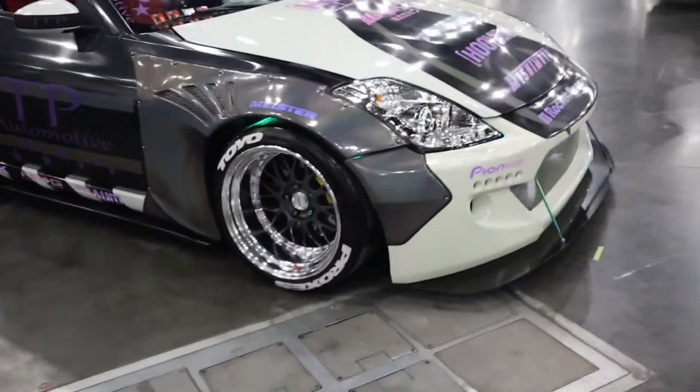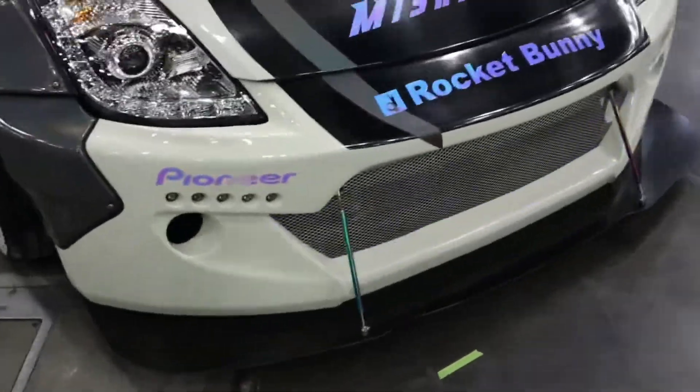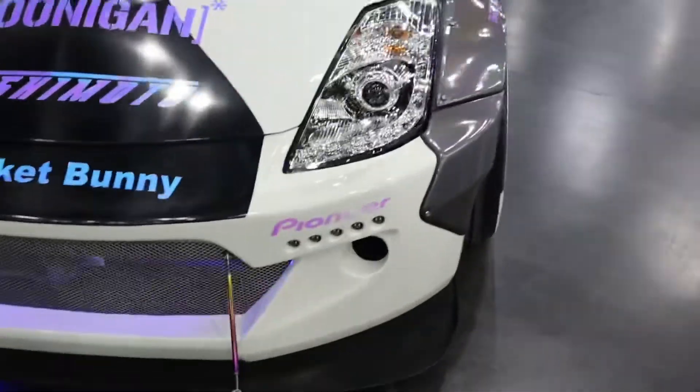This is a 350Z with the Rocket Bunny kit — one of my favorite front ends.